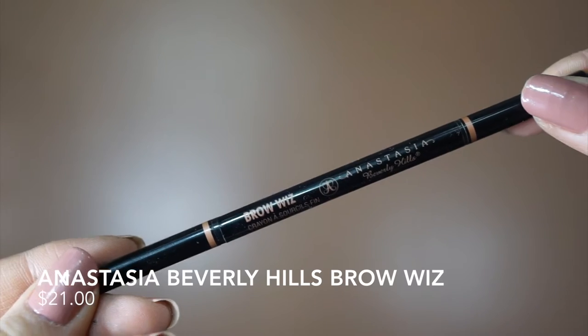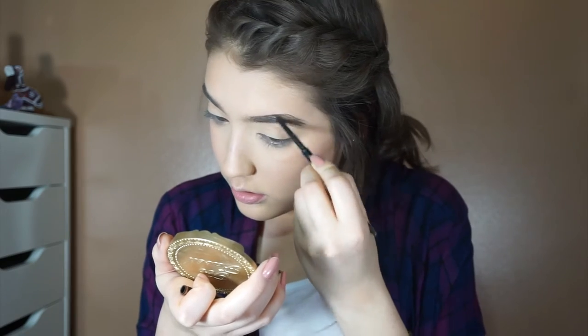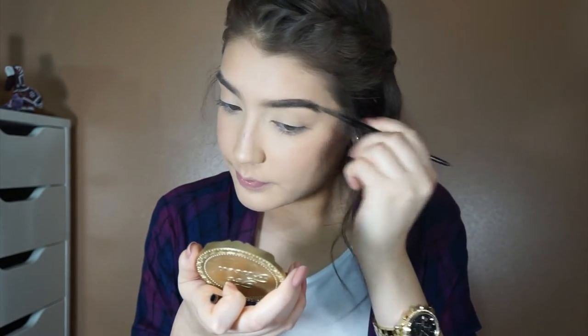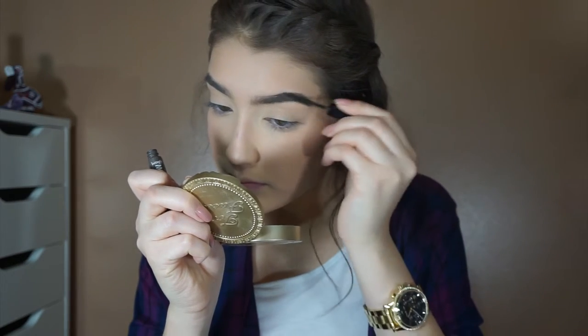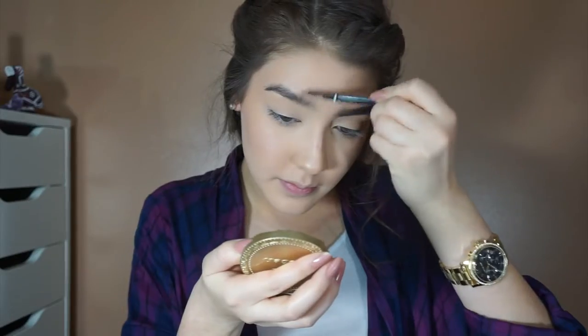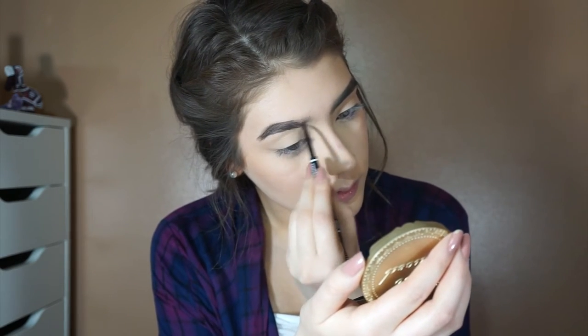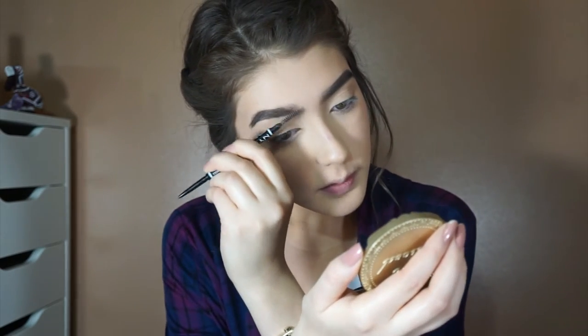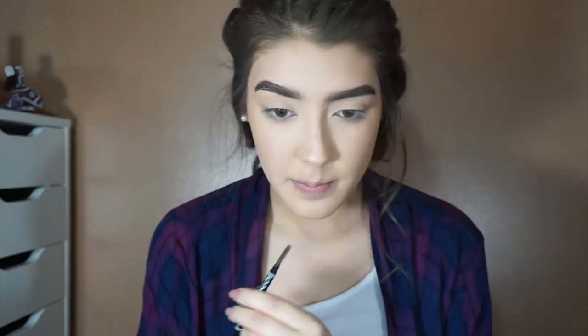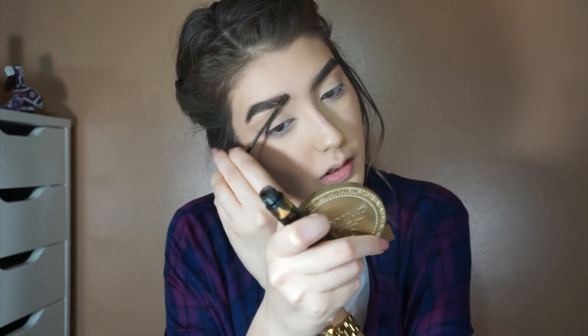I'm using the Anastasia Brow Wiz in the shade Dark Brown. I left a few extra clips in so you can see how I fill them in, because my brow routine has changed a lot since my last brow video. To set them I'm using the Gimme Brow — this is the old packaging, the new one is much better but I'm trying to finish this one. For the drugstore side I'm using the NYX Micro Brow, which has basically the same formula and texture. To set those I'm using the L'Oreal Brow Plumper — it's my go-to brow gel, just really great.